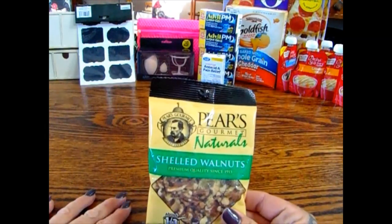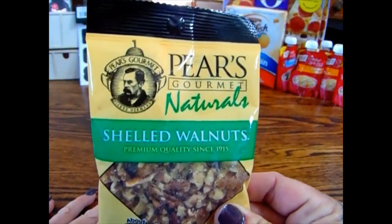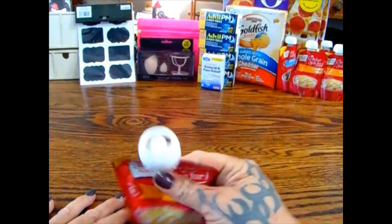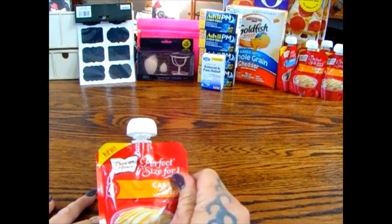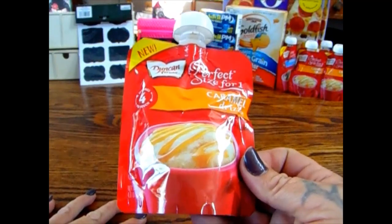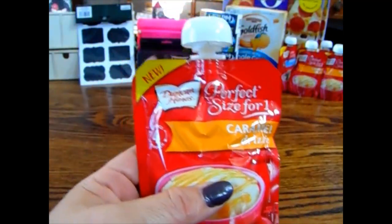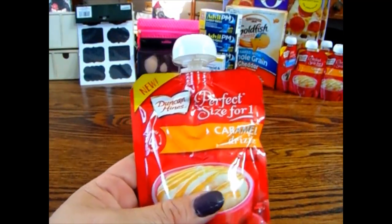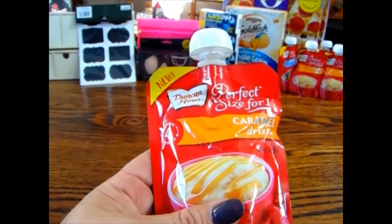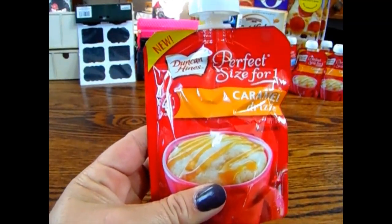For food, I picked up shelled walnuts by Pears Gourmet Naturals — I'm going to be making some pumpkin bread. I wanted pecans but they didn't have any, so walnuts will be fine. I also finally decided to pick up the Duncan Hines Perfect Size for One Caramel Drizzle. For all you coffee fanatics, Starbucks drizzles your cup with caramel sauce on mochas and frappuccinos — that popped in my head when I saw these, so I'm going to make my own iced caramel lattes. I got four of the caramel.